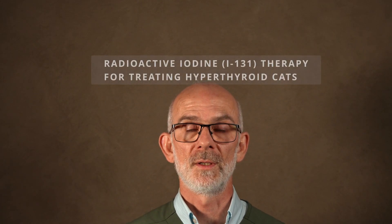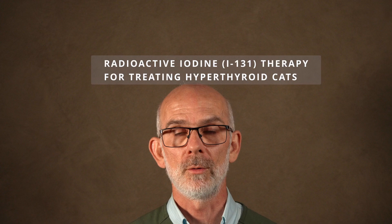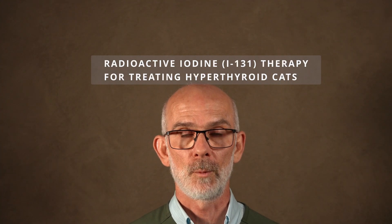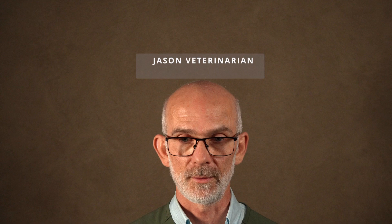One of the treatments for feline hyperthyroidism is radioactive iodine therapy, or iodine-131. This is the one treatment that feline medicine specialist veterinarians believe has the ability to actually cure a cat of feline hyperthyroidism.